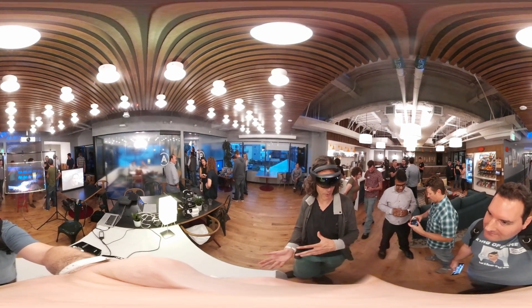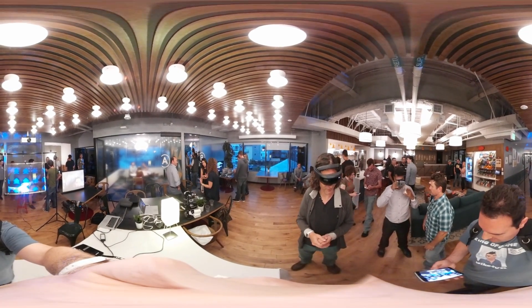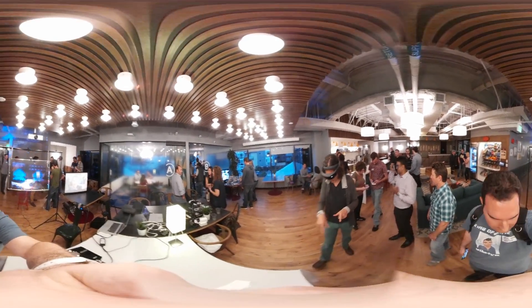So here's a whole demo of what we have here. The first demo is the restaurant experience. When you look at the table, you guys don't see anything on the table here.